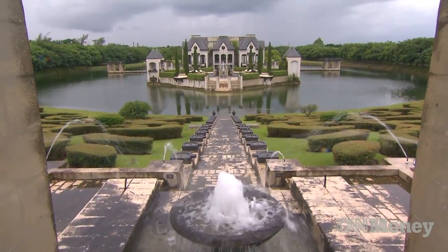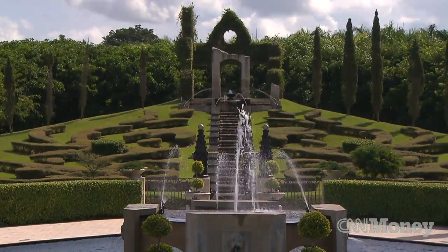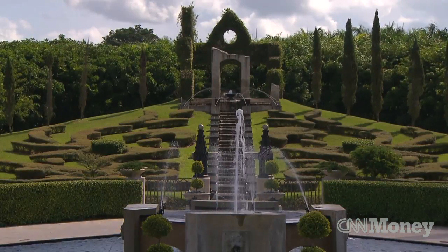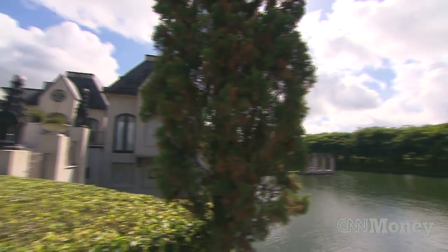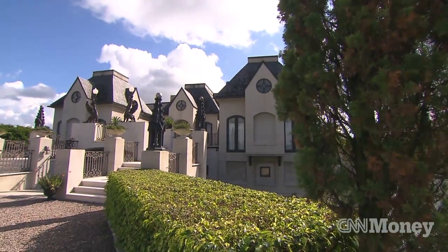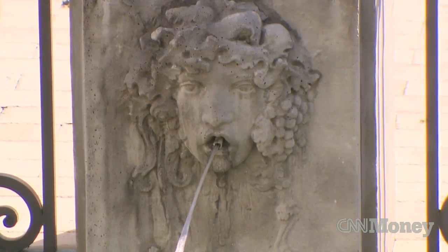We are in an area in South Florida called the Redlands, which is south of Miami. This property is located on 13.2 acres. The name of the property is Chateau Artisan, and it was designed and built by a very famous architect in Miami, Charles Seeger.